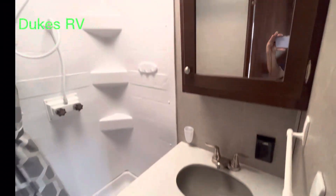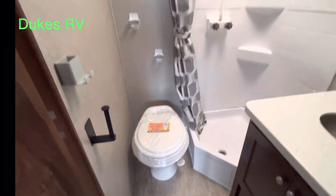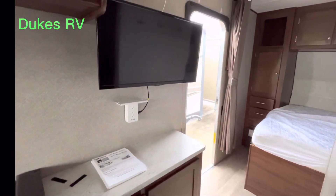Plenty of room to brush your teeth and get ready here. Corner shower, a little tight around the toilet. But overall it is a good layout for the bathroom.